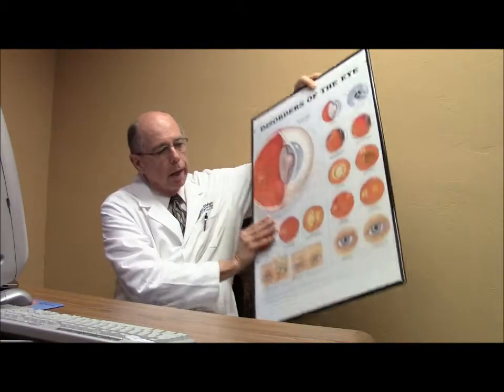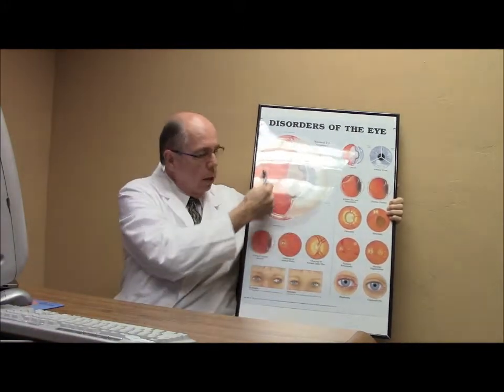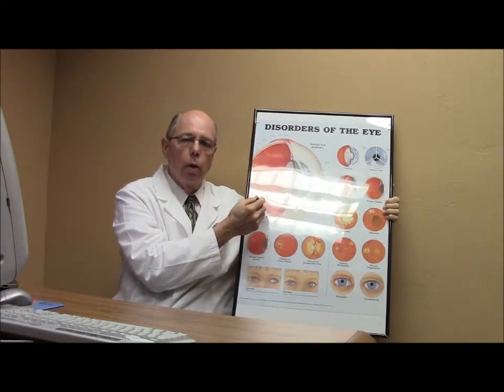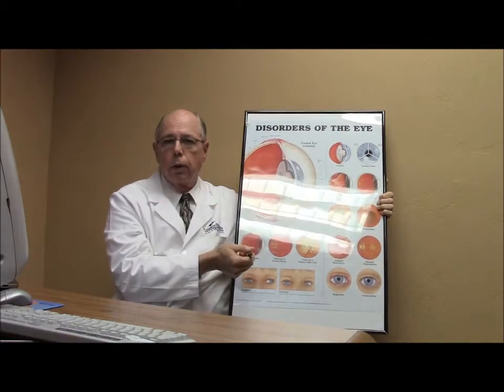So what are floaters? Floaters are little specks of material that are inside the vitreous, or jelly, in the back of your eye. If we look at a diagram of your eye, the back behind your lens is filled up with a jello-like substance called the vitreous humor. It's mostly made up of water with some small amount of fibers that run through the vitreous.